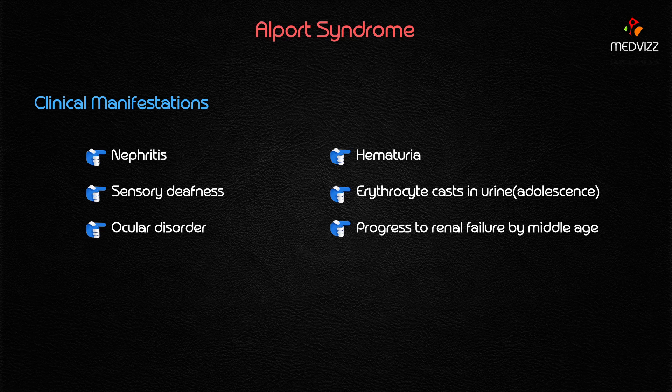Alport syndrome often initially presents with hematuria due to involvement of the glomerular basement membrane scaffolding, causing blood to ooze from the glomerular capillaries into the renal tubules and then into the urine. The initial presentation in adolescence includes hematuria and erythrocyte casts, but the disease usually progresses to chronic renal failure by middle age, at which point the prognosis is very poor.